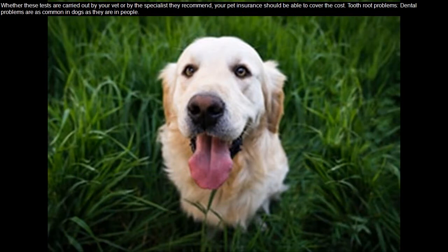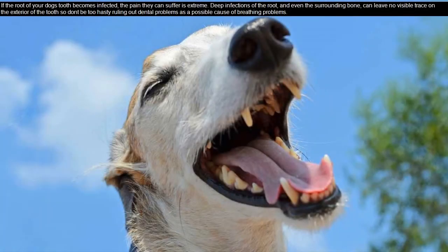Tooth root problems: dental problems are as common in dogs as they are in people. If the root of your dog's tooth becomes infected, the pain they can suffer is extreme. Deep infections of the root, and even the surrounding bone, can leave no visible trace on the exterior of the tooth, so don't be too hasty ruling out dental problems as a possible cause of breathing problems.